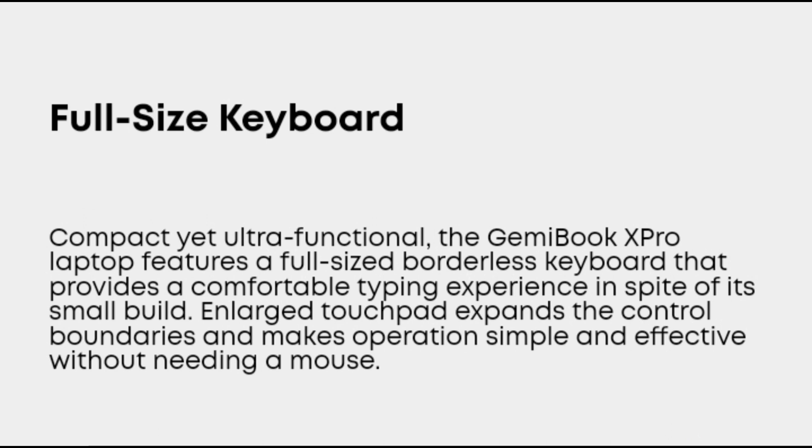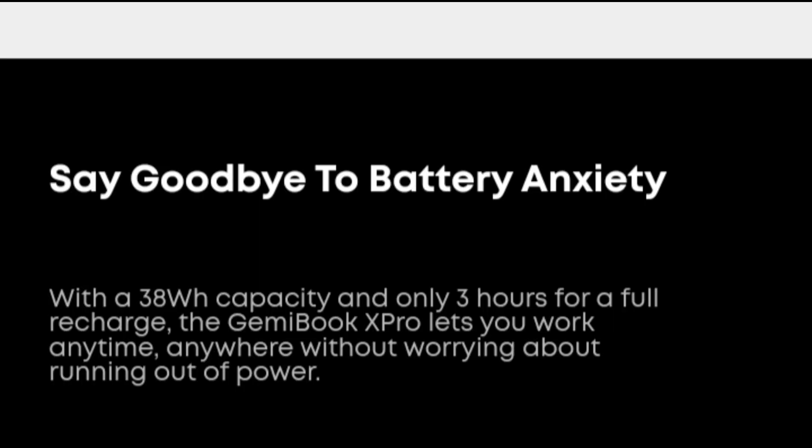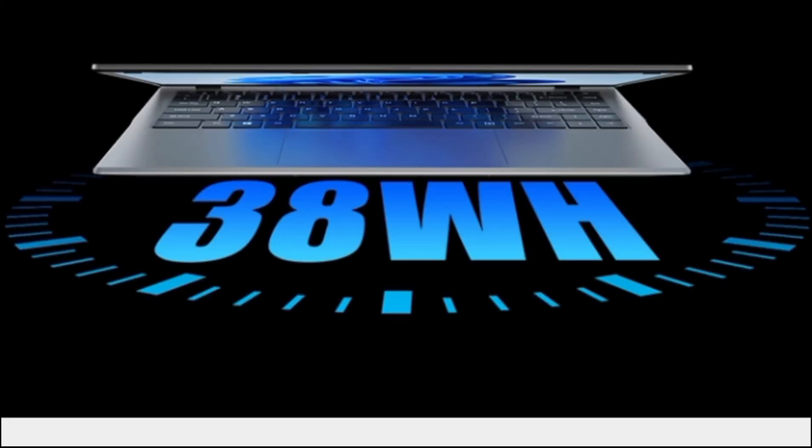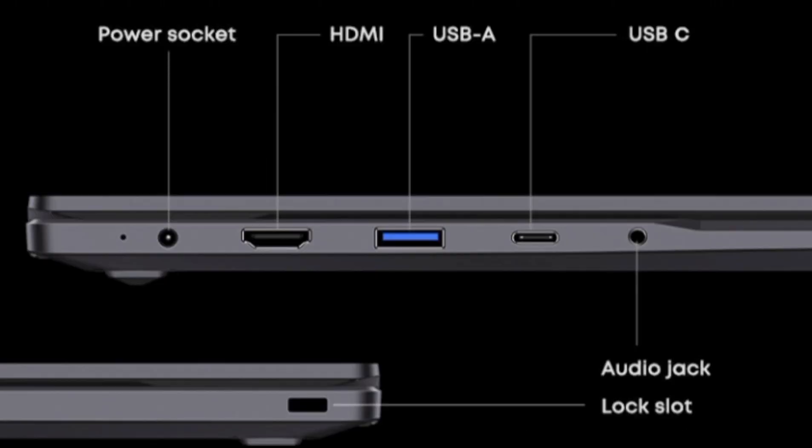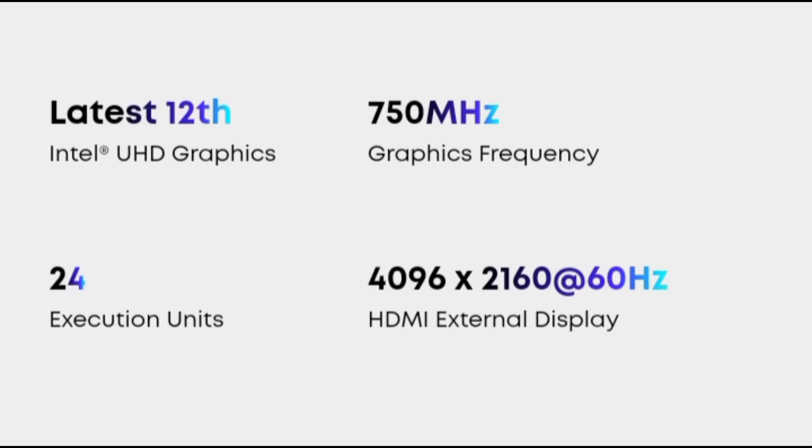Let's look at the product's advantages, disadvantages, and actual experience. Configuration and specifications. Screen: 14.1-inch 1080p 60Hz FHD IPS screen. Processor: Intel N100, 4 cores, 4 threads, frequency up to 3.4GHz, TDP 12W, belonging to Intel Alder Lake-N product line.